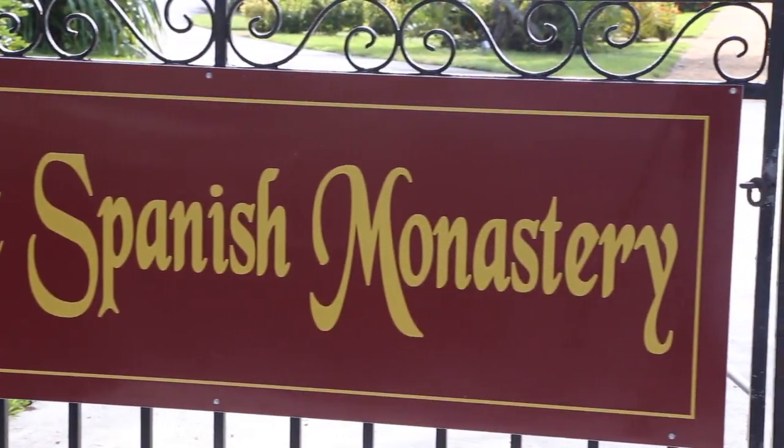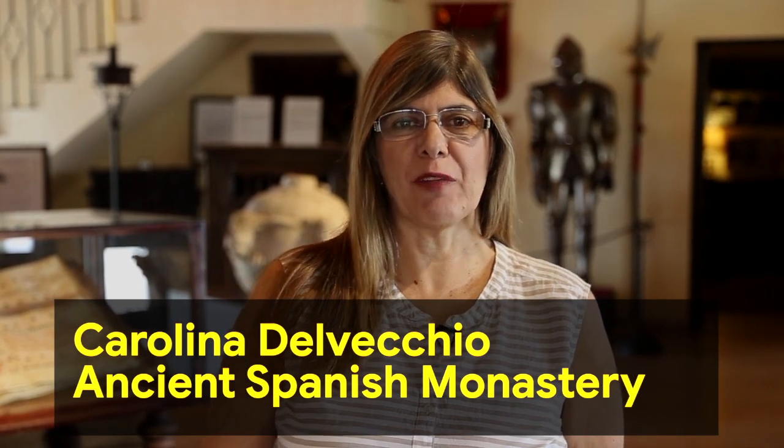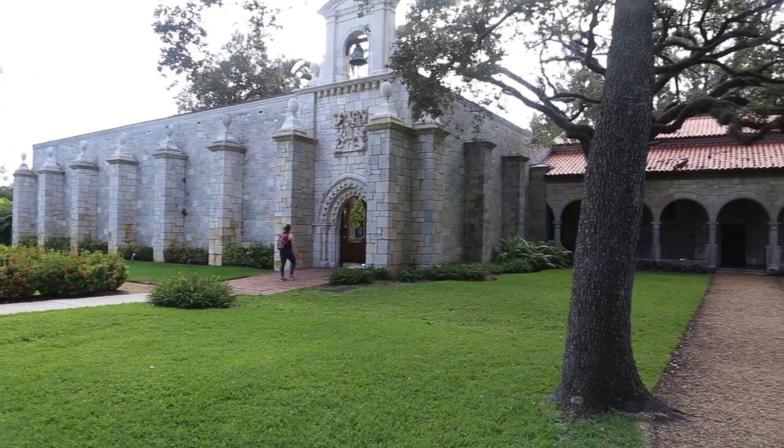My name is Carolina Delvecchio. I am going to be talking about this wonderful and beautiful property we have here from 1133.